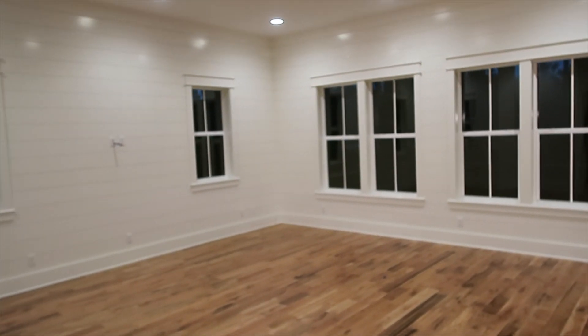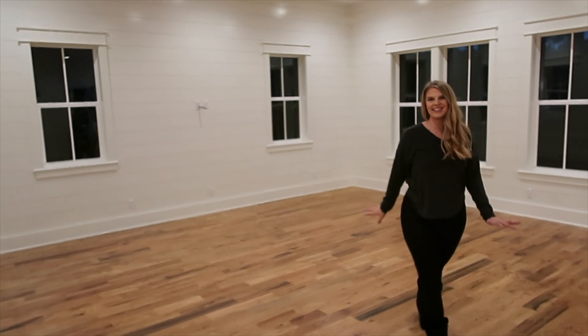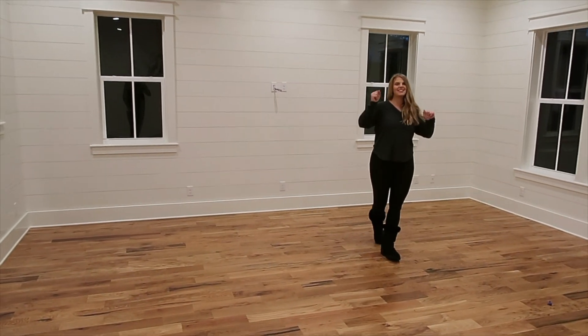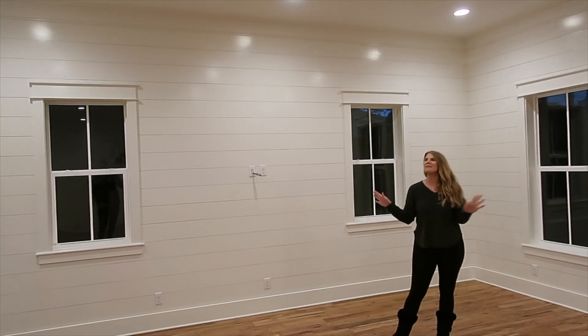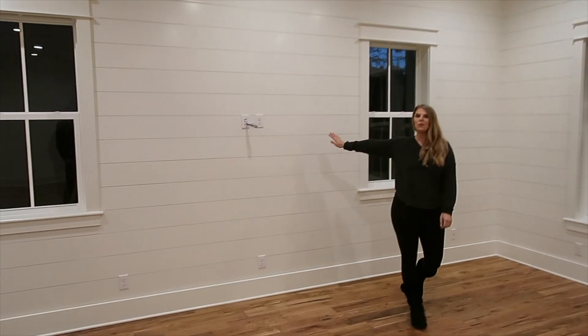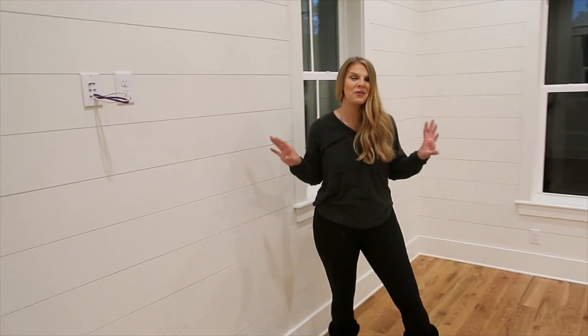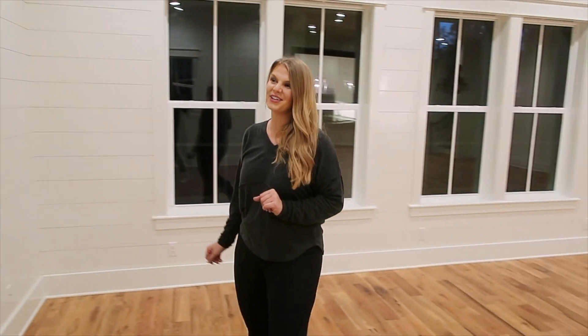This is going to be the living room. We have so many great ideas for right here — our TV, our couches. Oh, I can't wait to see all the memories we make. All of the walls down here have this shiplap, which I'm obsessed with. Totally different than our regular decor.